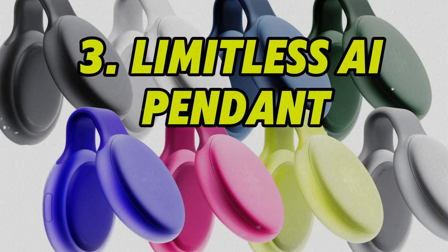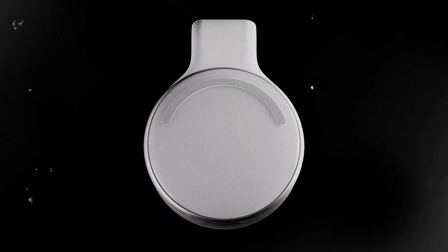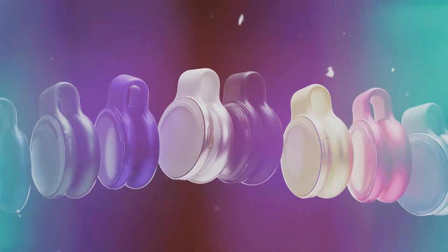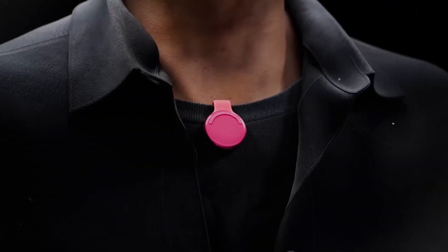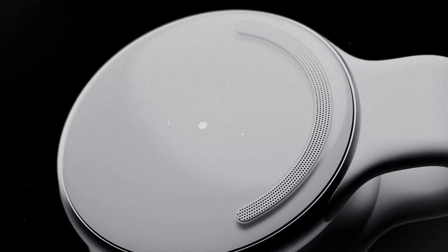Number 3: Limitless AI Pendant. The Limitless AI Pendant is a lightweight, necklace-style wearable that functions as a personal AI productivity assistant. Worn around the neck, it records and processes your conversations, meetings, and verbal notes, providing real-time transcription and smart summarization.